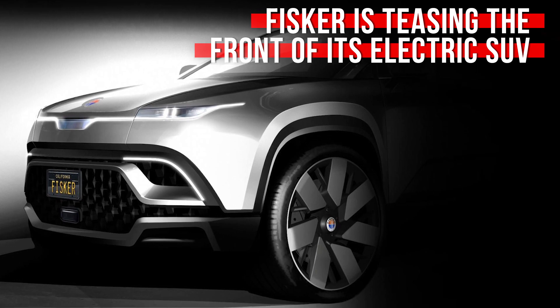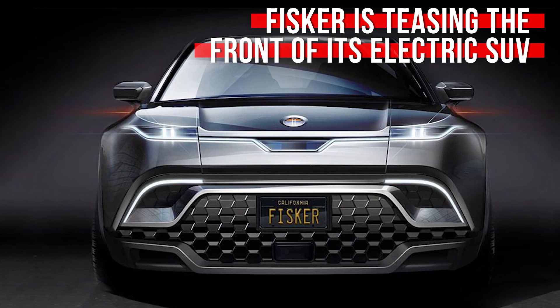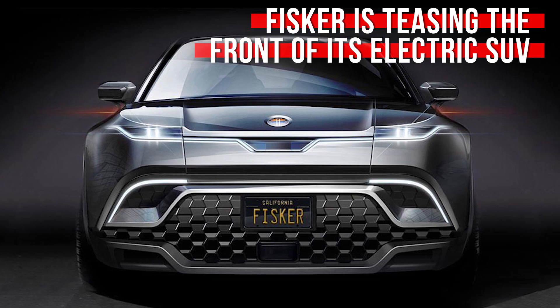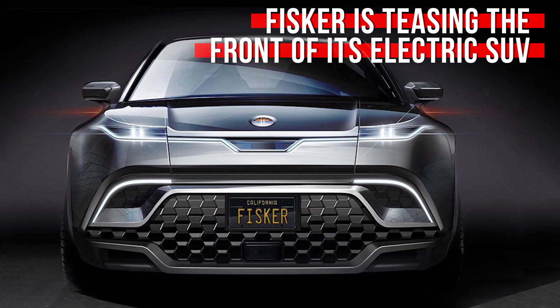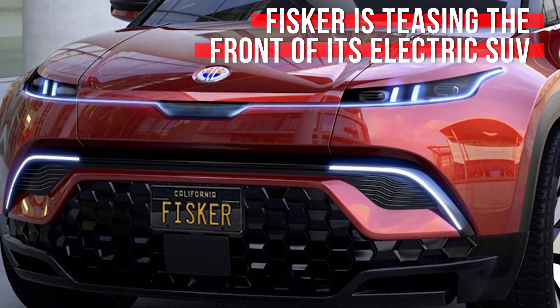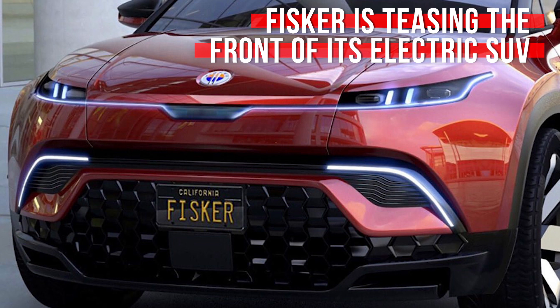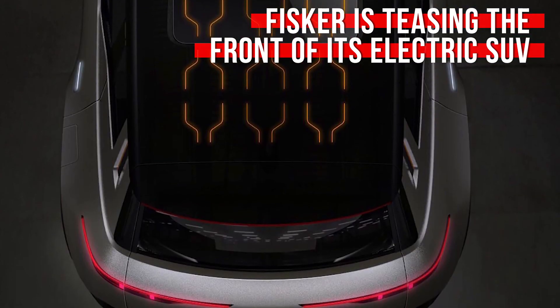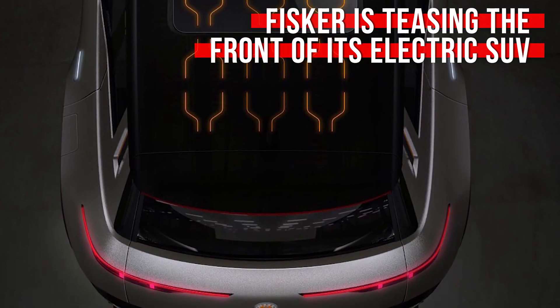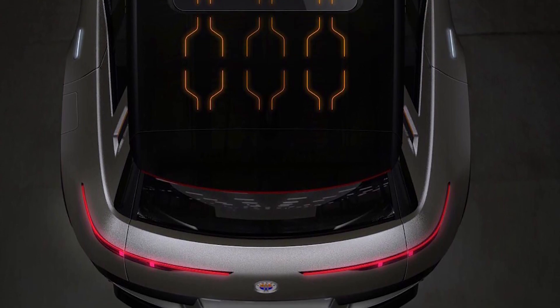Henrik Fisker has been trickling out teaser images of his next vehicle for months now, and so far they've been surprisingly decent looking, especially when you compare it to his last effort, the Fisker e-Motion. The latest tease comes from Mr. Fisker's Twitter account and it shows off the nose of his forthcoming EV SUV. We're still a little iffy on his assertion that the model will start under $40,000 when it launches in 2021, and that it'll include mostly recycled materials.